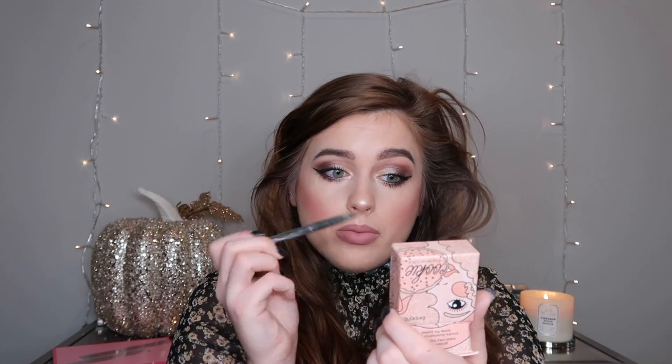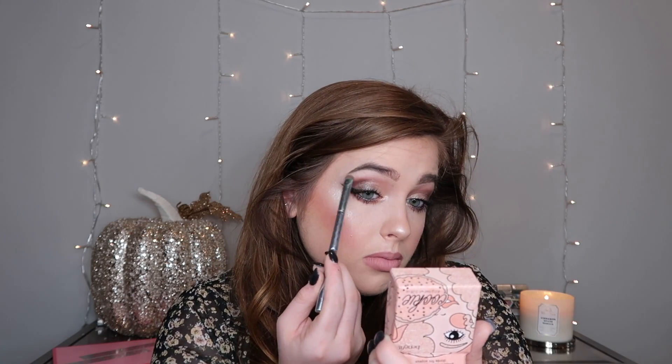The last step is going into this Cookie highlighter from Benefit — we cannot forget the highlight. I'm using a little Morphe highlighting brush. This is super blinding but it's not glittery-glittery; it's that perfect smooth highlight. I highlight the inner corners of my eyes for a pop, and I love highlighting the nose and brow bones too. And we're done!